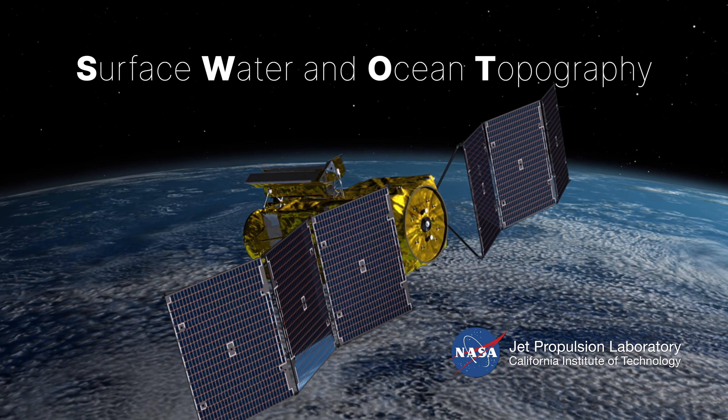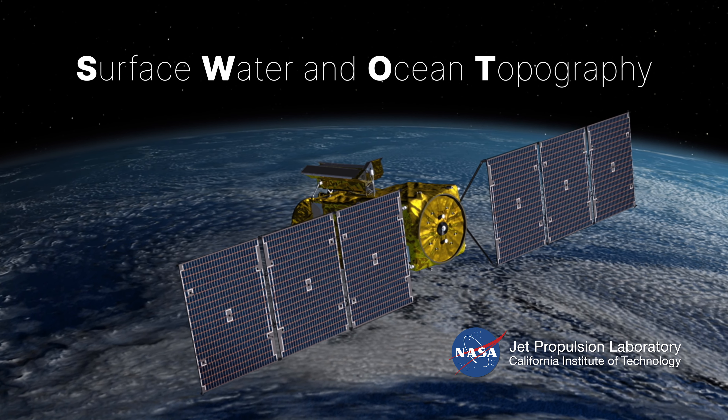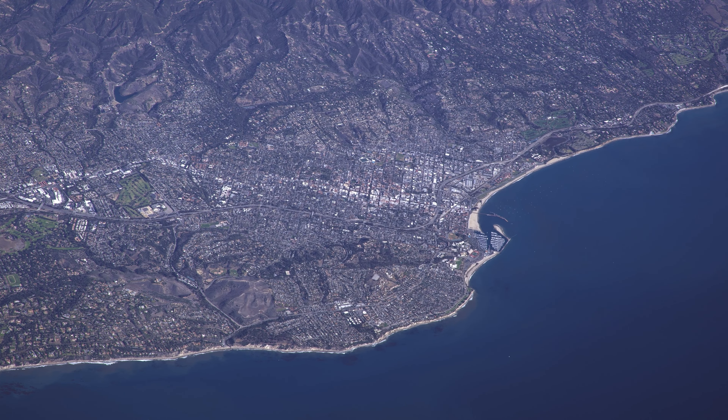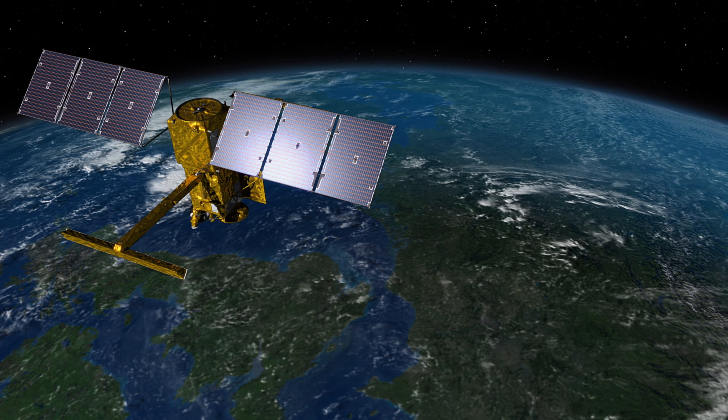SWAT is the Surface Water and Ocean Topography Satellite. It's an international satellite that's going to give us a complete view of the surface water here on Earth — what's happening in the lakes, reservoirs, rivers, and also in the ocean. It'll tell us about how sea level is rising along coastlines and in the open ocean, and really give us a good understanding of how surface water is moving about the Earth.